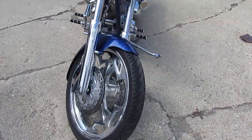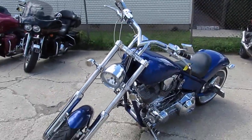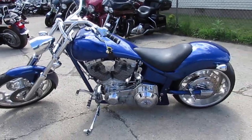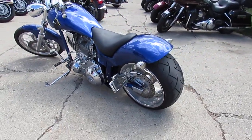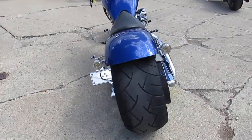This '06 American Iron Horse Slammer is perfect, guys. It's got the 111 inch Super Sidewinder S&S Motor, Vance & Hines Turn Down Exhaust. It's got air ride, chrome wheels, chrome front end, chrome for days on this. It's got the 280 rear wheel, sold new for over $35,000.